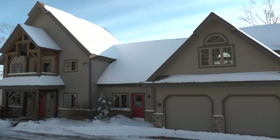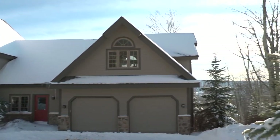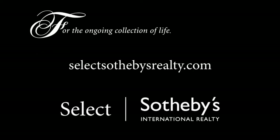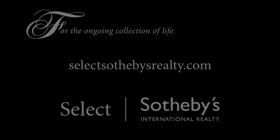Outside the home, you'll find an attached, oversized, two-car garage with entrance to the mudroom. For more information or to schedule your own private tour, visit SelectSotheby's Realty.com.